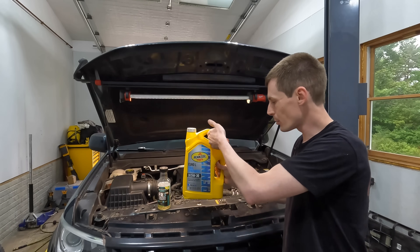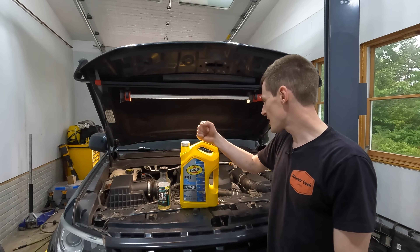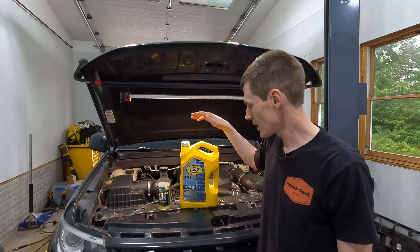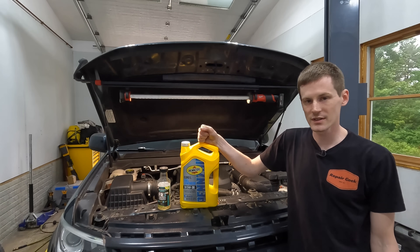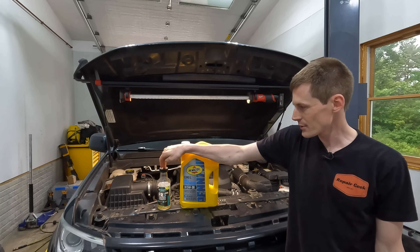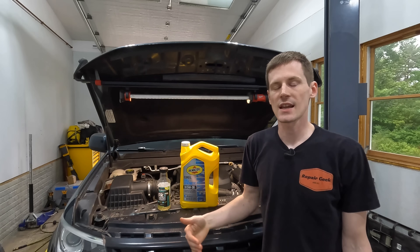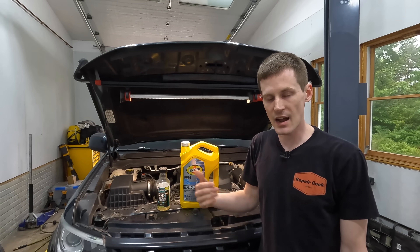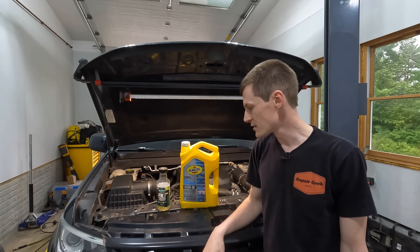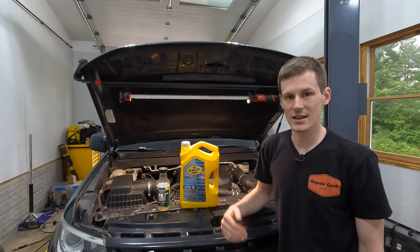The oil I tested the FR3 with was Pennzoil Platinum Euro L 5W30 full synthetic, which is specified for the 2.8-liter Duramax in my truck — GM recommends a Dexos 2 oil. I also sent my engine oil without the additive and with the additive to Blackstone, so I have a direct A/B comparison. The oil sample sent to Blackstone was taken before I put the additive in, so there is absolutely no way FR3 is in the control sample.